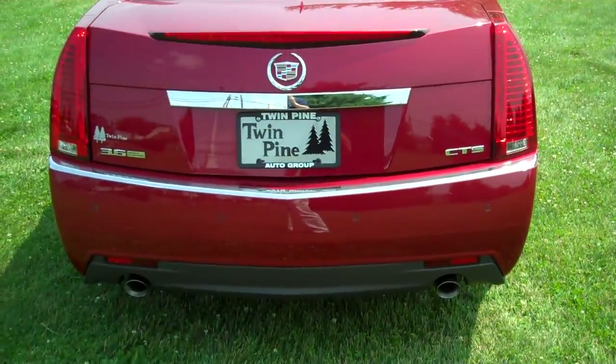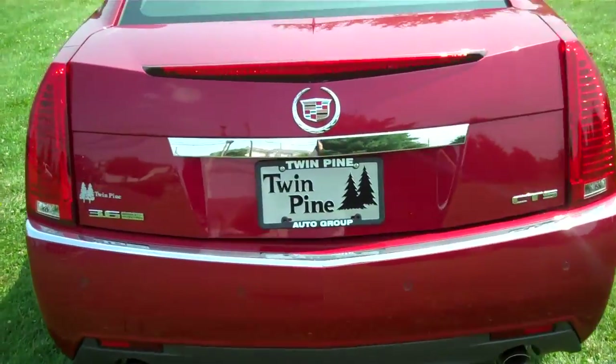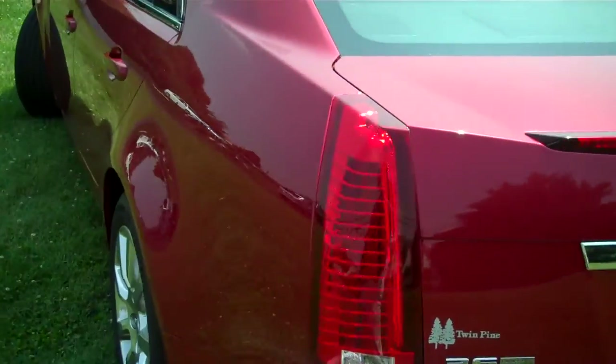It's a 300 horsepower V6, 3.6 liter direct injection. You get the dual exhaust, chrome wheels, panoramic sunroof.